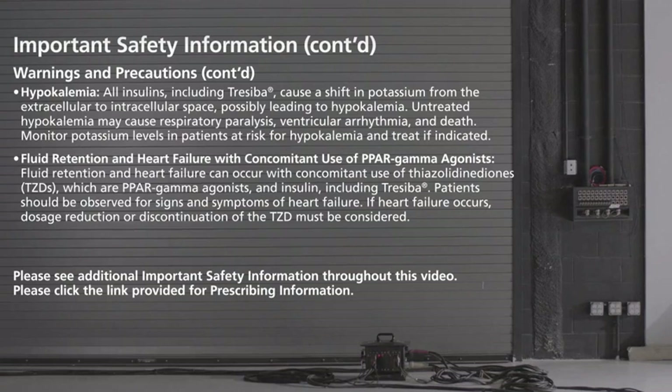Monitor potassium levels in patients at risk for hypokalemia and treat if indicated. Fluid retention and heart failure with concomitant use of PPAR gamma agonists: fluid retention and heart failure can occur with concomitant use of thiazolidinediones (TZDs), which are PPAR gamma agonists, and insulin, including Traceba. Patients should be observed for signs and symptoms of heart failure.